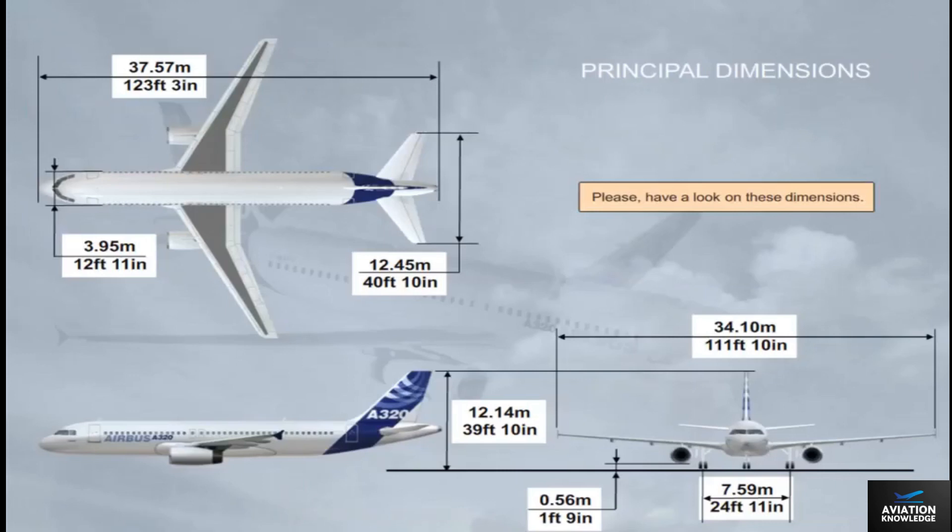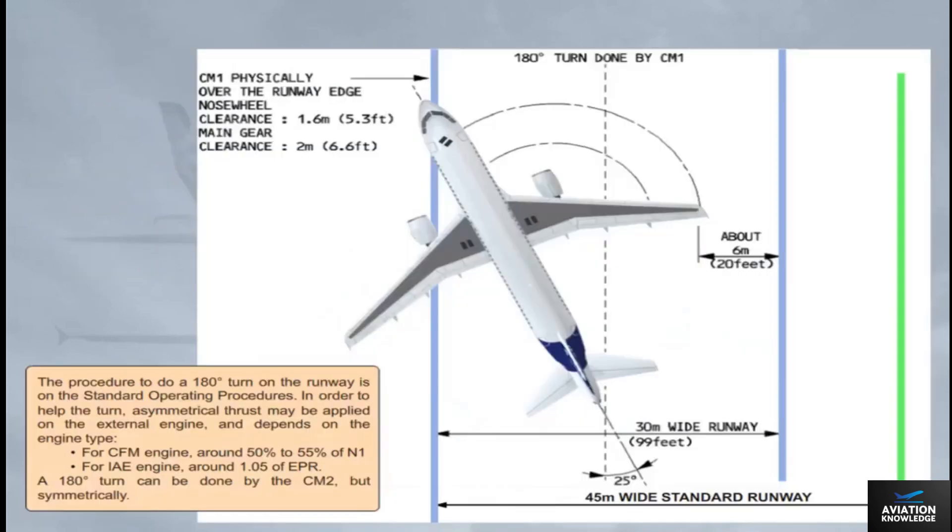Please have a look at these dimensions. The procedure to perform a 180-degree turn on the runway is described in the standard operating procedures.